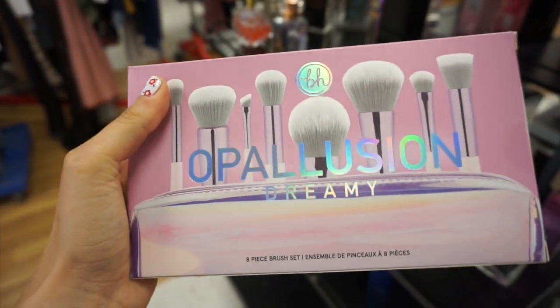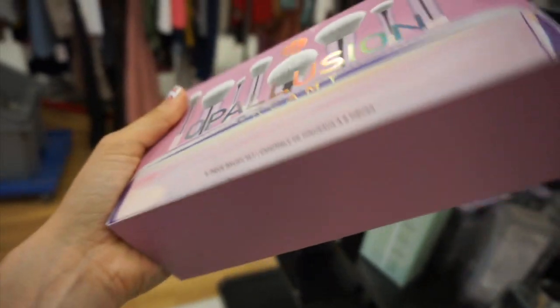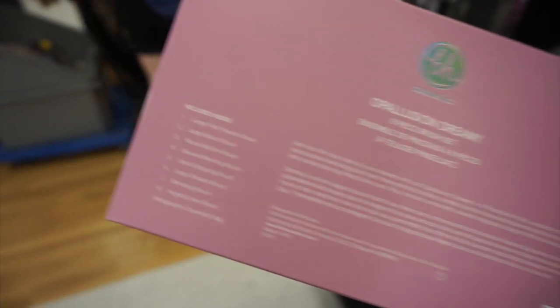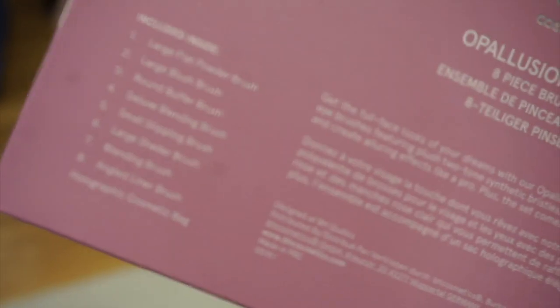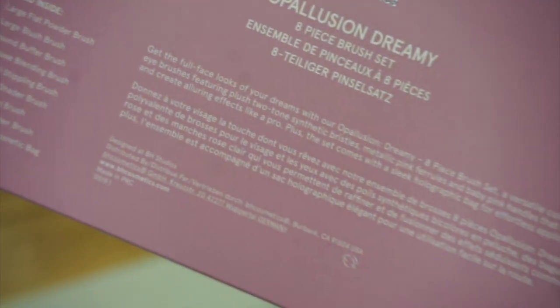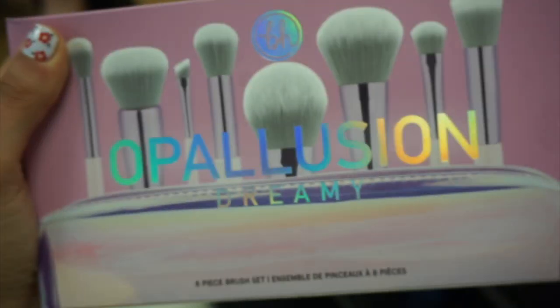This was a really pretty brush kit from BH called Opal Lusion and it was $12.99 — it came with a bag as well. There were eight pieces in total including a powder brush, blush brush, and buffer brush.